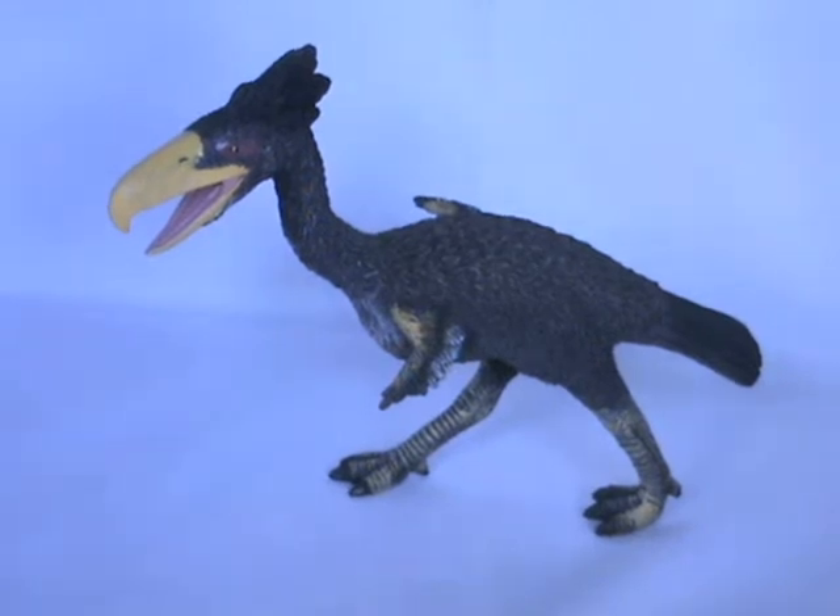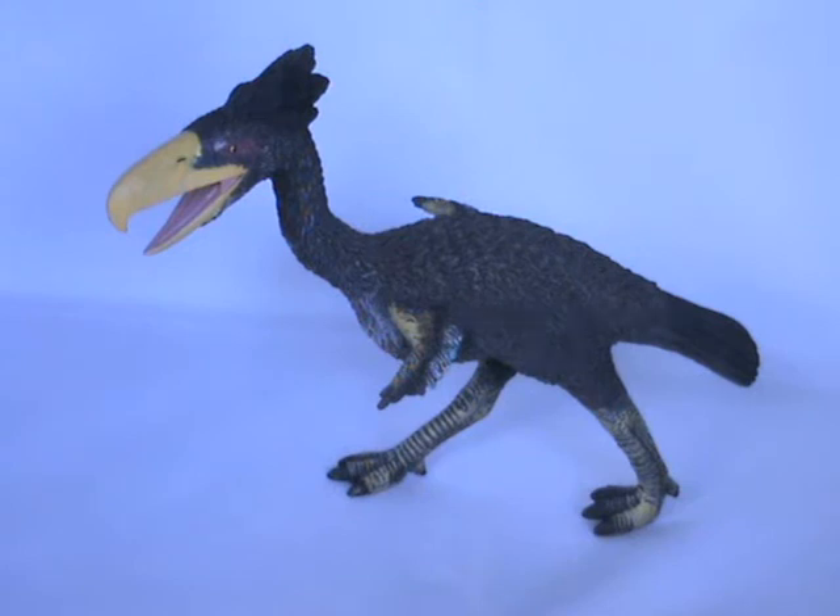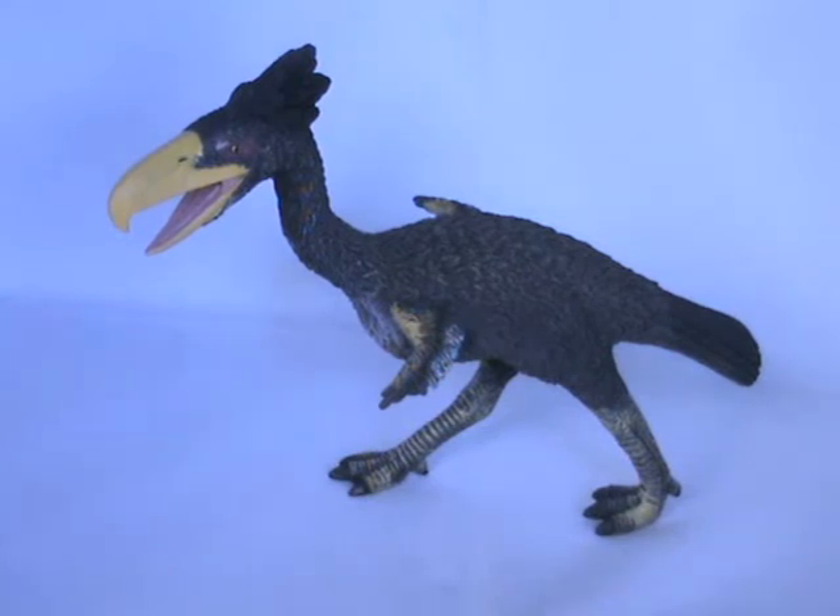A review of the Kellenken TerraBird model from Collector by Everything Dinosaur. Long awaited and eagerly anticipated, the TerraBird model from Collector is part of the extensive range of dinosaur and prehistoric animal models in the Prehistoric Life model series. The new Kellenken measures approximately 21cm in length and stands approximately 16cm tall.